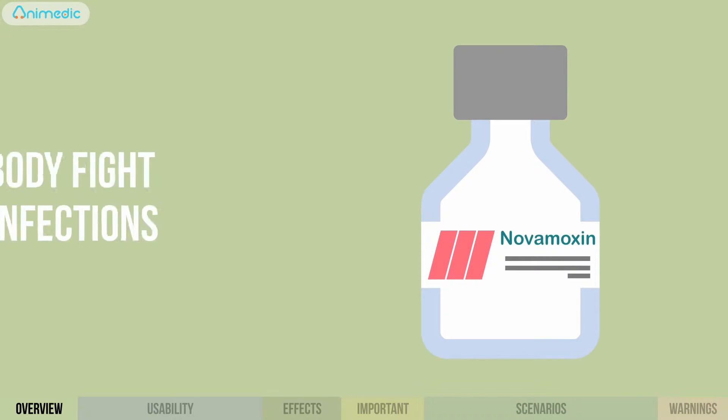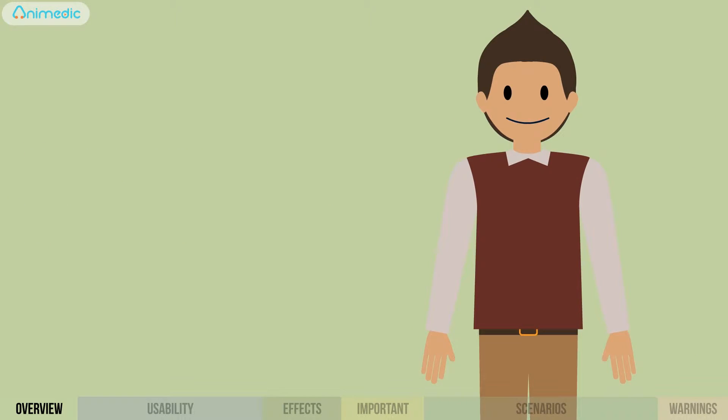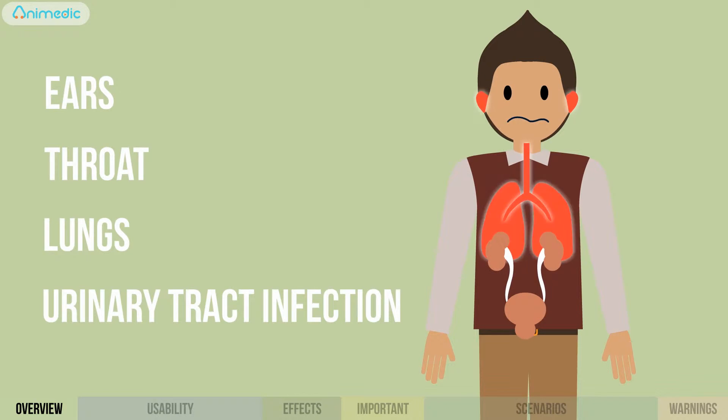Novomoxin, an antibiotic designed to help the body fight bacterial infections. Typically used to treat ear infections, throat infections, pneumonia, and urinary tract infections.